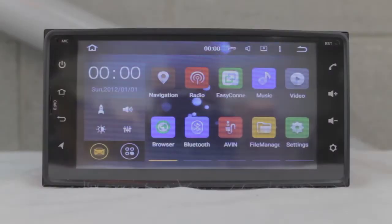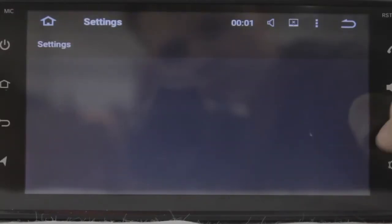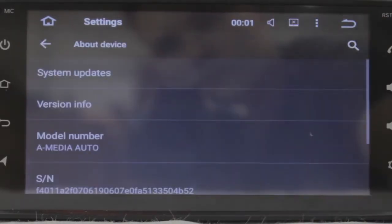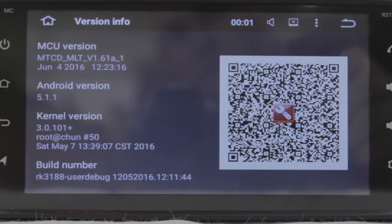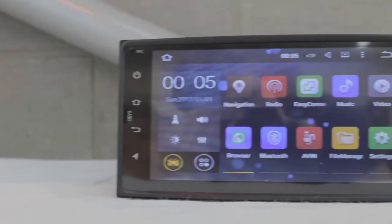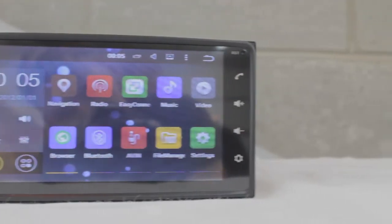This is the Xtrons PF65HGTA, the in-car entertainment system with a 6.95-inch screen running Android 5.1 Lollipop 64-bit. The 6.95-inch screen has a resolution of 800x480 for superior visual enhancement.